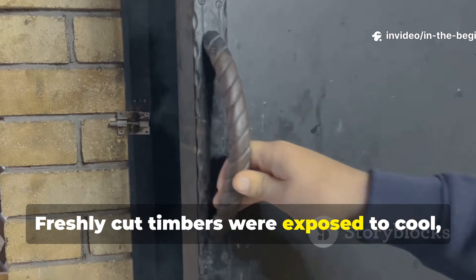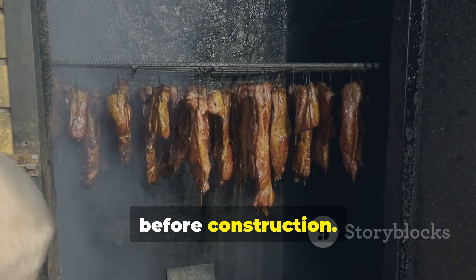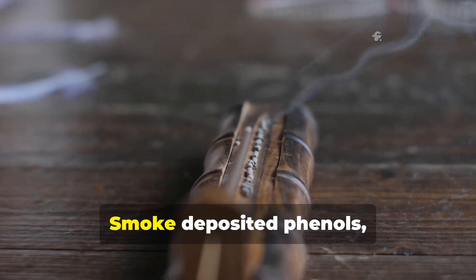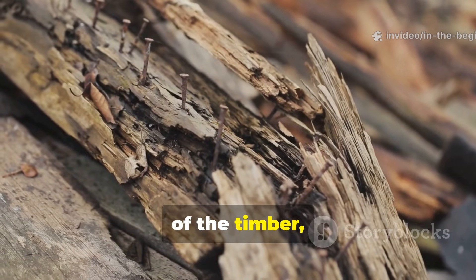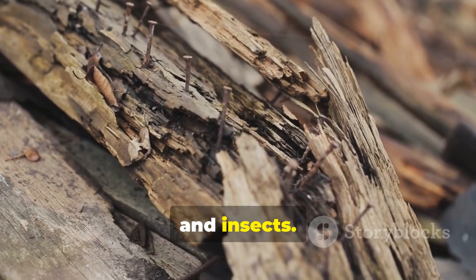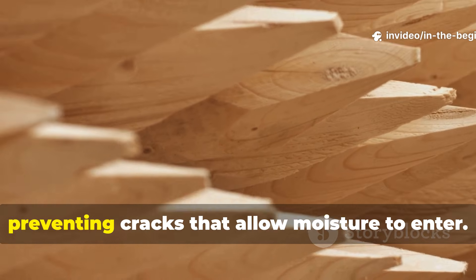Freshly cut timbers were exposed to cool, resin-rich smoke for weeks or even months before construction. This process altered the chemistry of the wood itself. Smoke deposited phenols, resins and organic acids into the outer layers of the timber, creating a hostile environment for fungi and insects. At the same time, slow drying reduced internal stress, preventing cracks that allow moisture to enter.